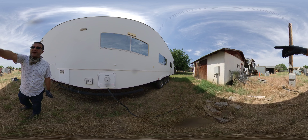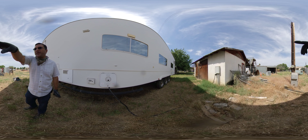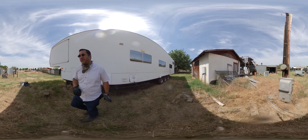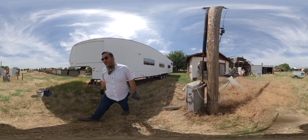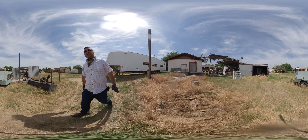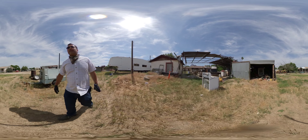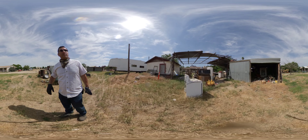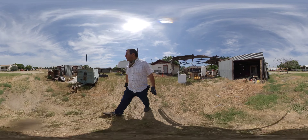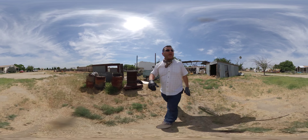They do have what looks like a 50-amp, maybe a 30-amp hookup just for the RV to plug into. That shop over there could certainly be fixed up and reused — I wouldn't mind using it at all. Even this shed over here: if you have tools or a business, this stuff doesn't come cheap. To find even things like this is an excellent value, and you still have all this space to park trucks, vehicles, trailers, and whatever else you need.